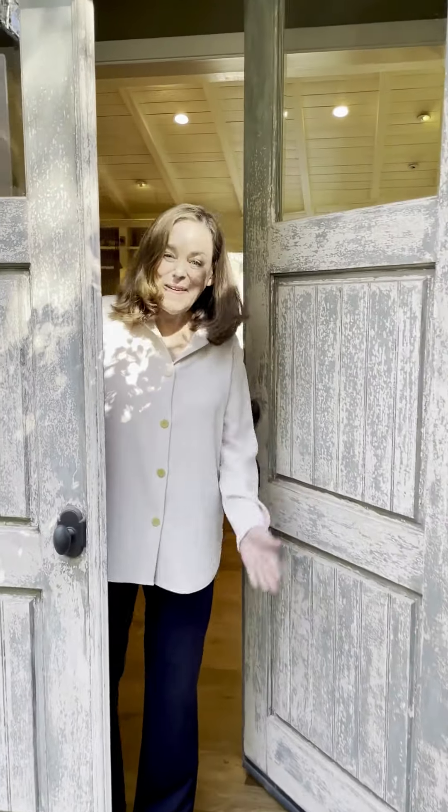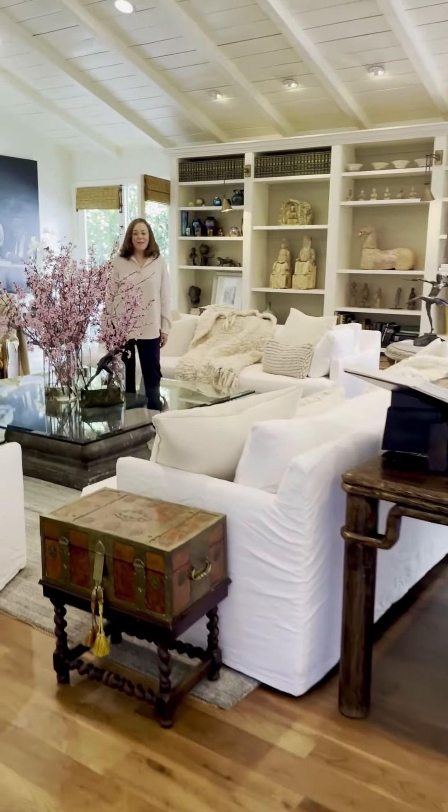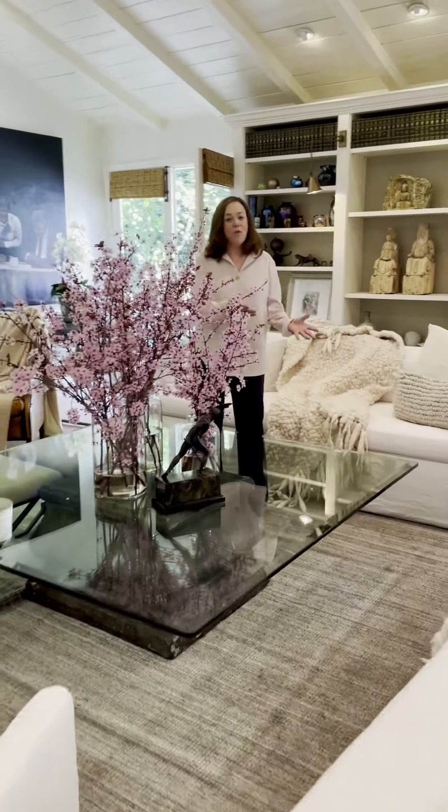Hi, I'm Meredith Fair. Welcome to my home. One of the things I love about living in Southern California is you can just bring the outside right in.